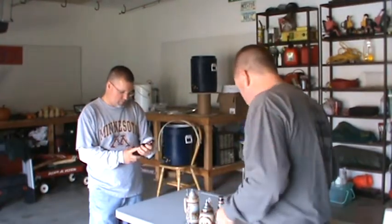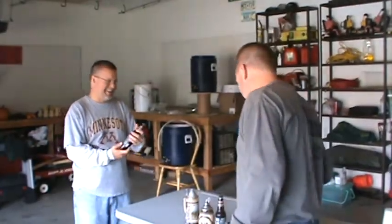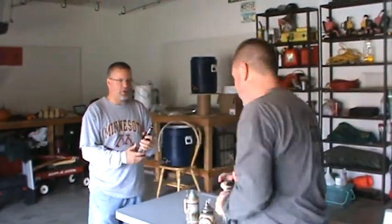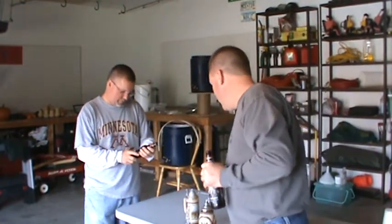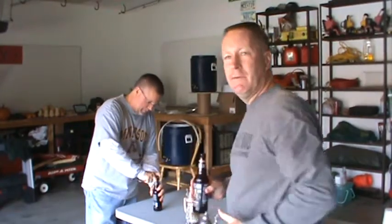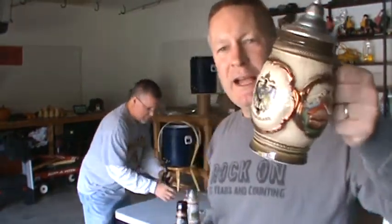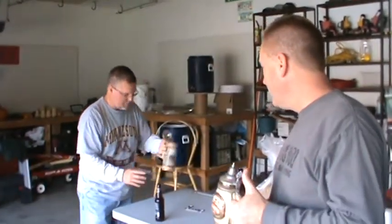We're at the brewery today, we're going to turn this bag into 5 gallons of love. We're looking forward to that. It says best served at 45 degrees. We're about at 45 degrees. We're going steining today — I've got my Deutschland stein and Pete's got the Berkischgarten.